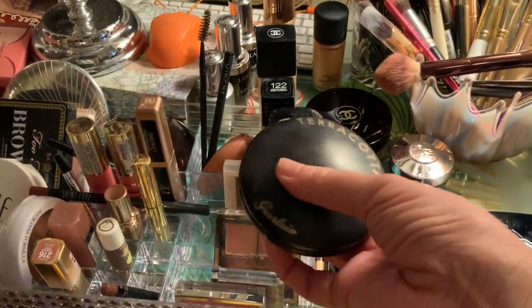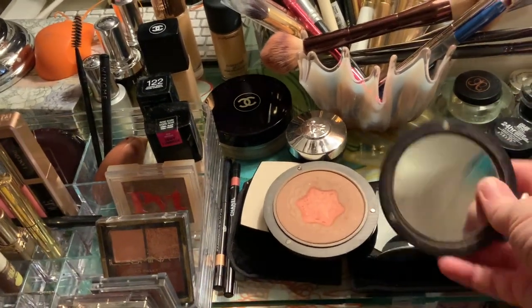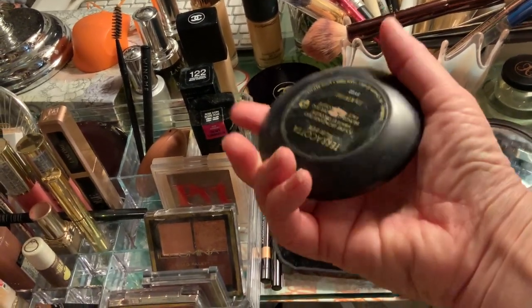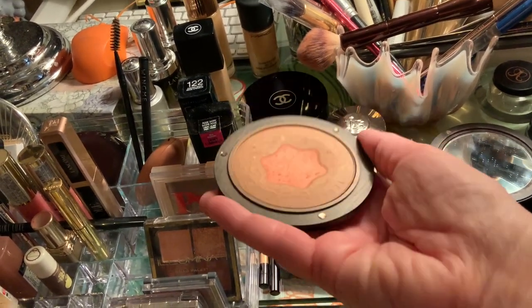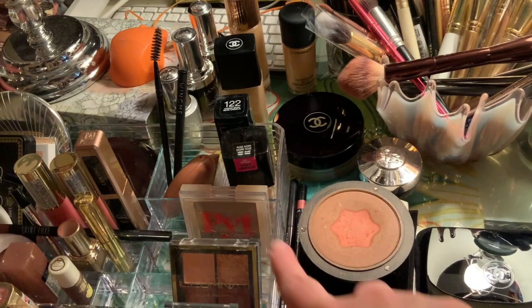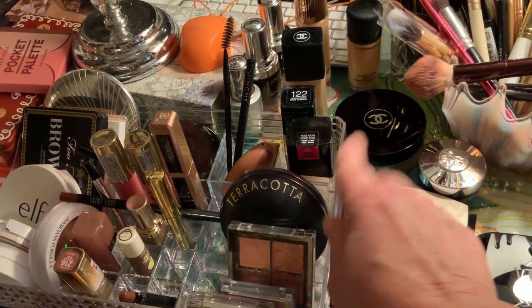This bronzer - Terracotta by Guerlain - is another one I've had forever. I got this on a Mother's Day a few years ago. Look, it comes with this separate mirror that attaches by magnets, which is really cool. The compact is made out of wood - it's wild. And look at this, it's three years old or more. It gives a beautiful bronze, and in the middle is like a peach blush, so it's a two-in-one. The compact is lightweight because it's wood with the mirror - I just love it.